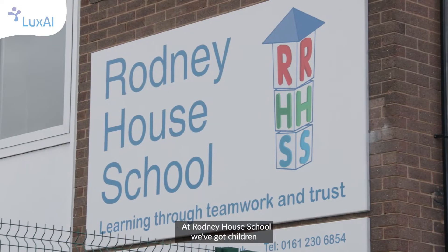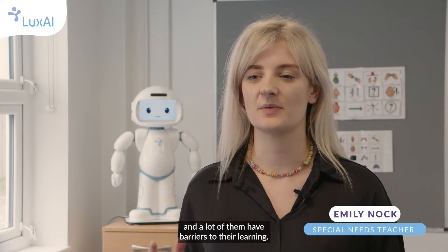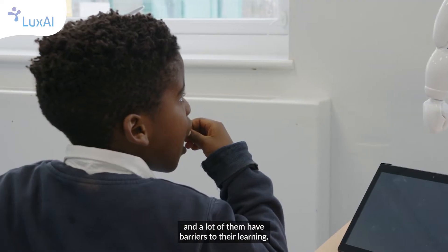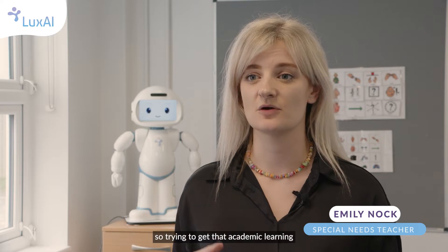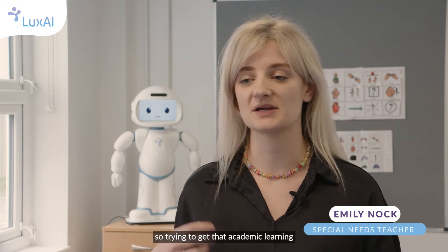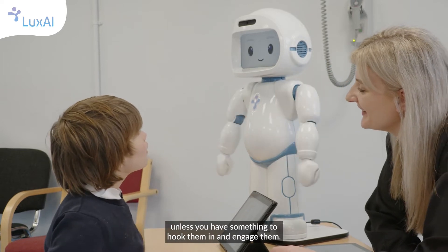At Rodney Howe School we've got children with lots of different needs and abilities, and a lot of them have barriers to their learning. We have quite a lot of demand avoidance, so trying to get some academic learning can sometimes be a struggle unless you have something to hook them in and engage them.